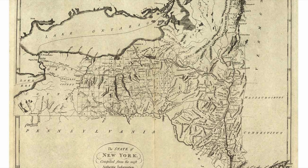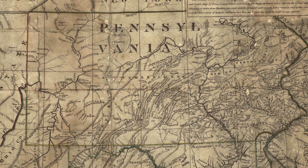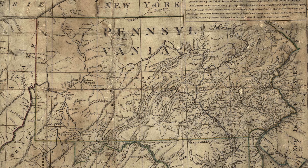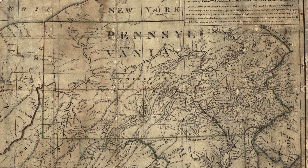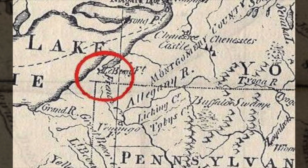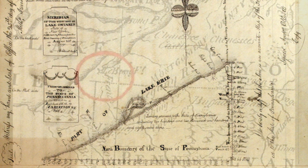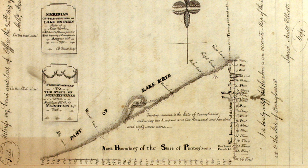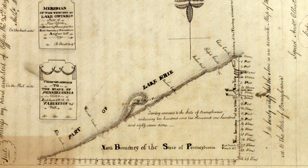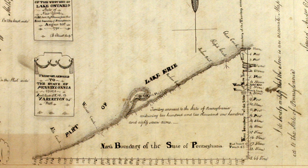This 300-square-mile tract of land was the subject of several competing colonial-era claims, including New York, Connecticut, Massachusetts, and obviously Pennsylvania. Of these four competing claimants, only Pennsylvania was landlocked, except for a very tiny strip of coastland. Following some pressure from the new federal government, all four states surrendered their claims to that entity, which then, in 1792, turned around and sold final rights to the 202,187 acres of land to Pennsylvania for $151,640.25, or about 75 cents an acre.